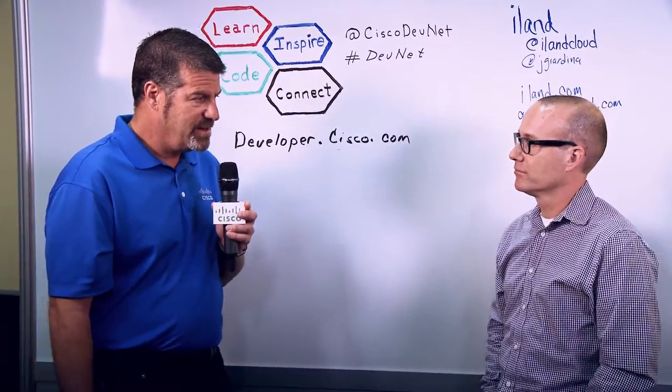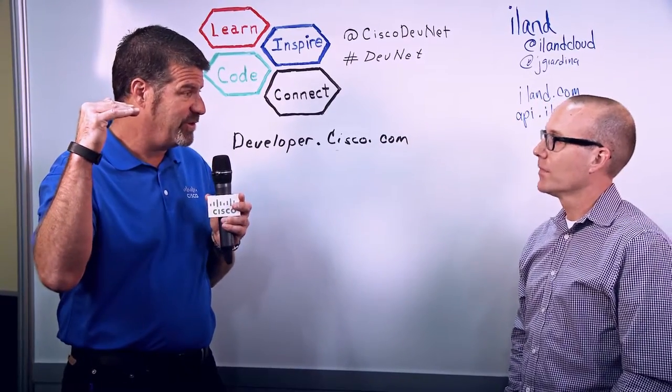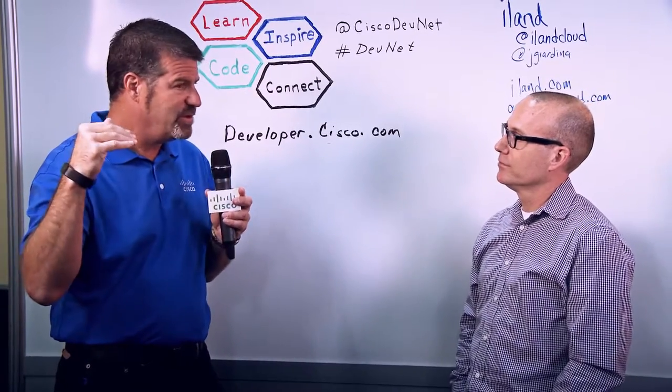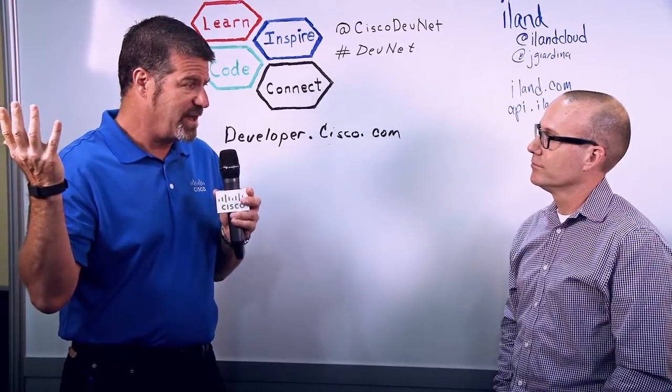I understand that iLand has what I like to call northbound interfaces into your cloud offering. Can you tell our friends out there a little bit more — why is that good? What's so cool about that?